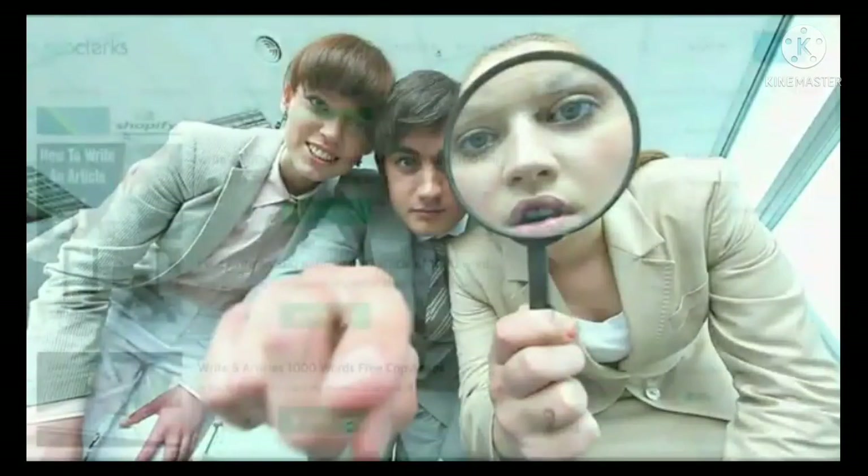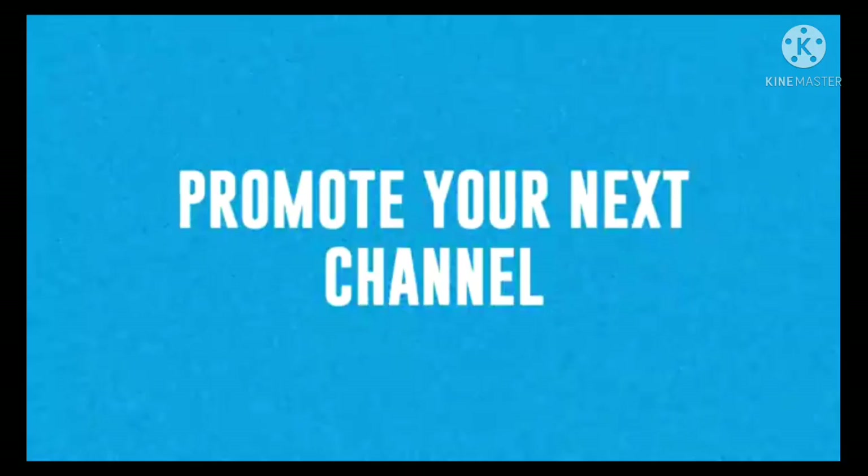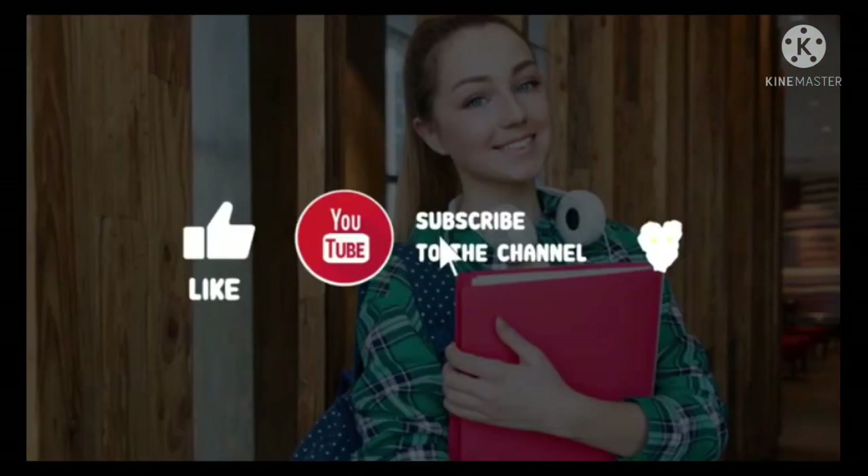Good day YouTubers. In this video you are going to learn how to be eligible for the YouTube Partner Program, and secondly be accepted for monetization according to YouTube's policy. Are you looking for a monetization opportunity?